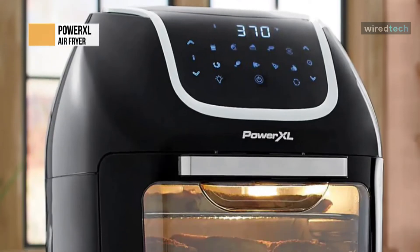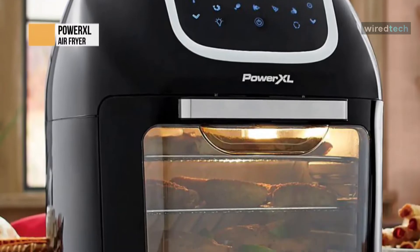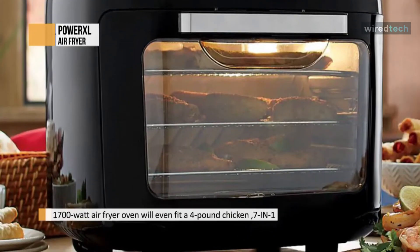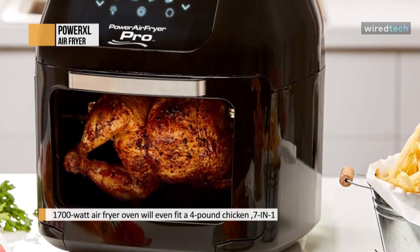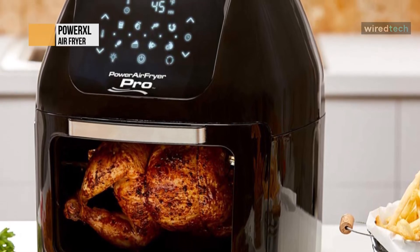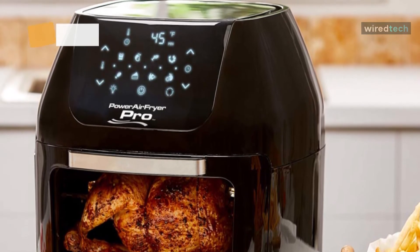The secret to the Power Air Fryer XL is rapid-air technology. This air fryer surrounds your food with turbo cyclonic air instead of oil. Your meals are cooked in a whirlwind of superheated air, not oil or lard. That means that any of your favorite fast foods can be made with fewer calories without sacrificing taste. You still get the crispy fried taste and texture you love with little to no oil, no trans fats, and no greasy mess.